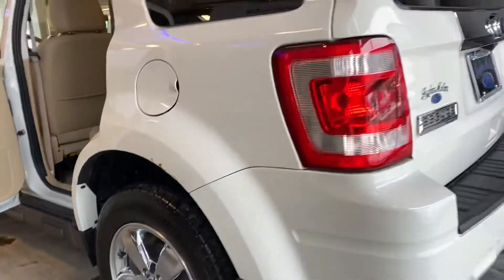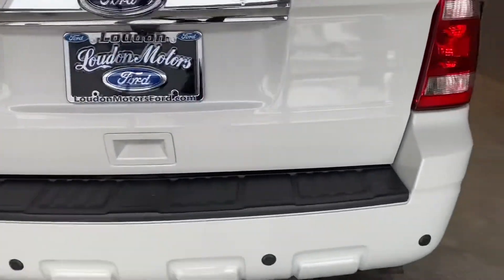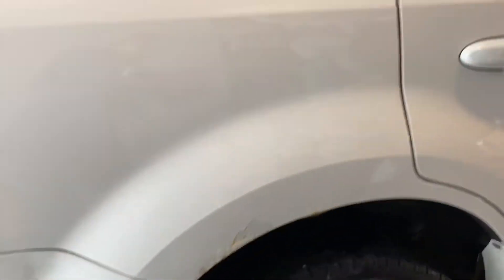So you see there's a little bit of rust right there. A little bit there.